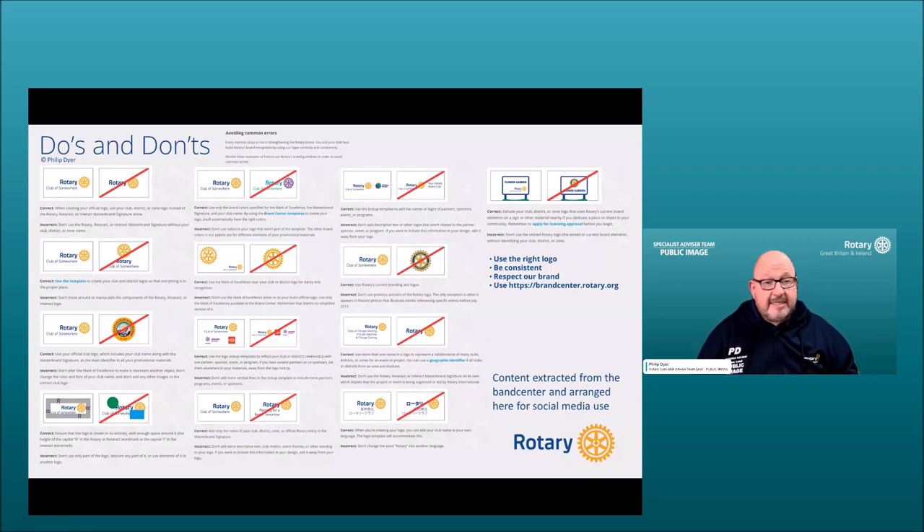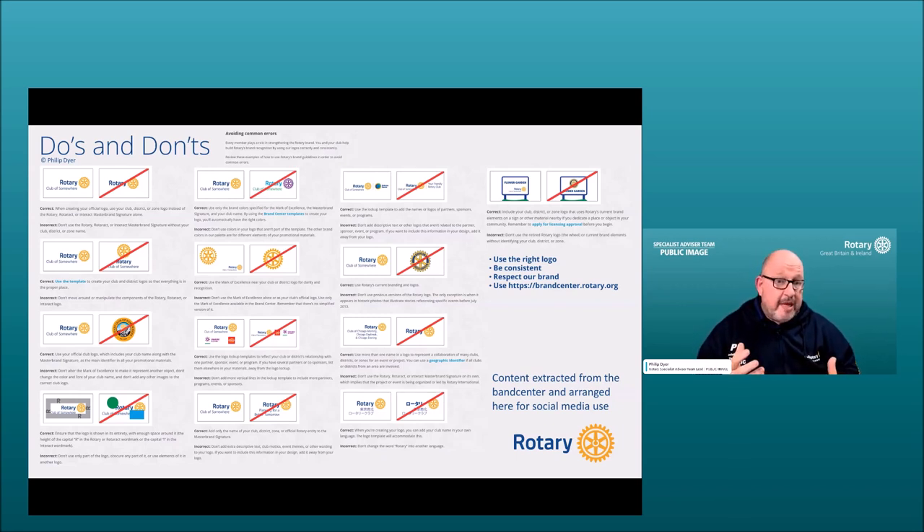Now for some do's and don'ts. When using the Rotary logo in your club materials, always include a club identifier so recipients know which Rotary club you're part of. You can't change the colors — no purple, sky blue, or green. A lockup should be used correctly as shown. Do not use the old wheel — use the current master brand with your club logo.